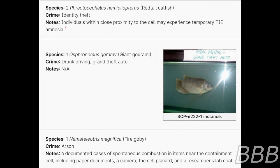Species: One giant grumarami. Crime: Drunk driving, grand theft auto. Note: Not applicable.